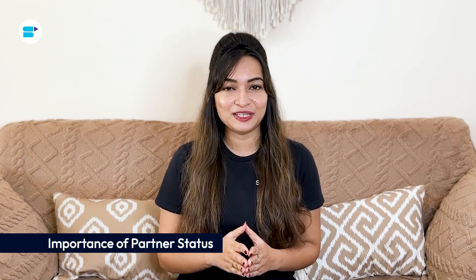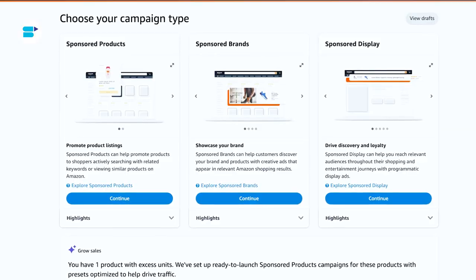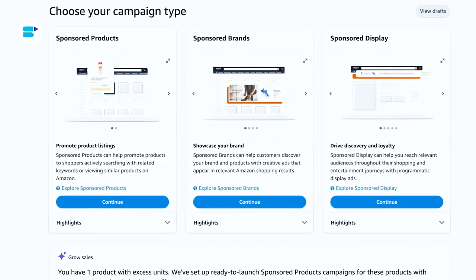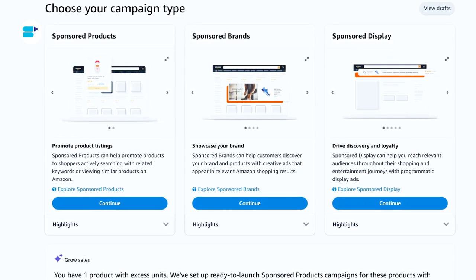The Amazon Advertising Partner Program is designed for agencies and advertisers who specialize in managing Amazon ad campaigns. It provides partners with tools, resources, and support to effectively manage and optimize campaigns across Amazon's platforms, including sponsored products, sponsored brands, and sponsored displays.